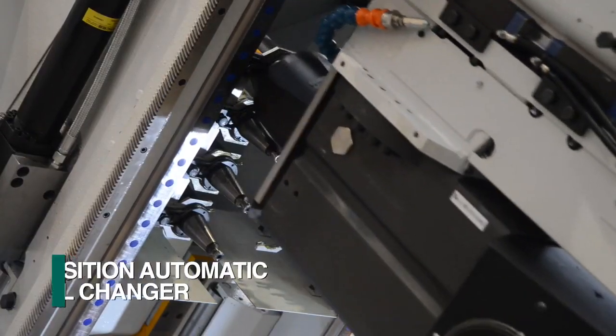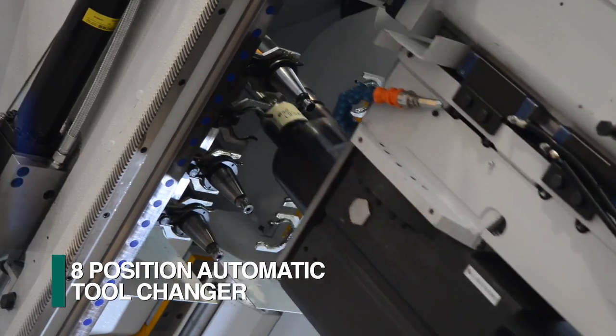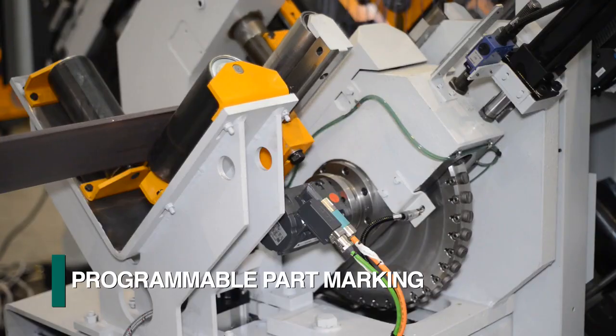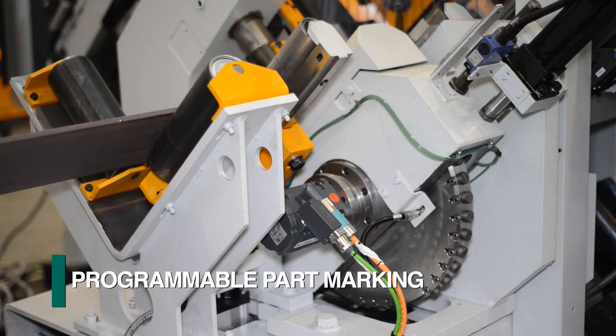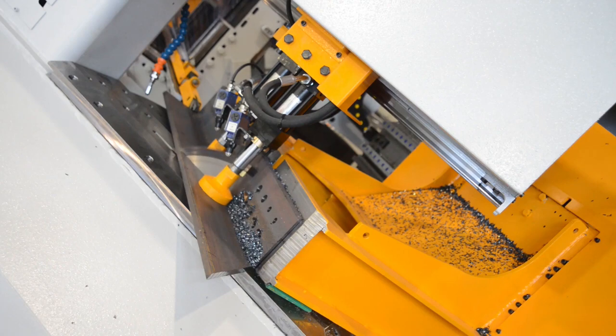Each drill spindle includes an eight position automatic tool changer to address diverse applications. Prior to cutting the part to length, a programmable marking press can be furnished to generate part numbers for identification.